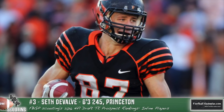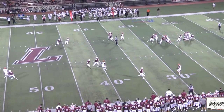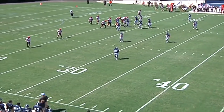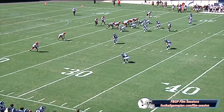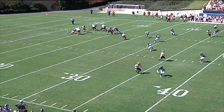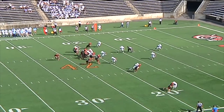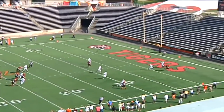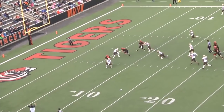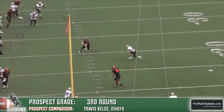Next up is Seth DeValve out of Princeton, who has excellent receiving skills. From a routes perspective, he's able to accelerate into his stem and out of his breaks, which is why he's consistently open. He can high-point the football and has that wide catch radius quarterbacks love, especially inside the red zone. He can play flex or even flanked out wide on occasion, and is very good on wham blocks. He does have an injury history — DeValve has missed significant time over the last two seasons. He also needs to work more on base blocks, though he's very good on the move. That transition from wide receiver to tight end takes time. On film, he grades out as a third-round talent and reminds me a lot of Travis Kelce of the Kansas City Chiefs.